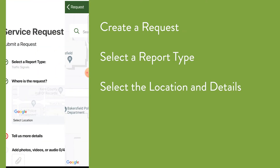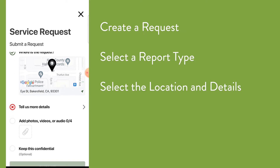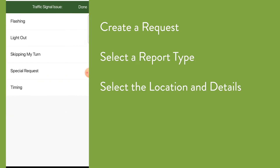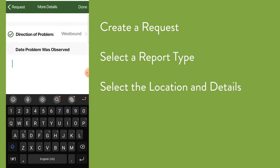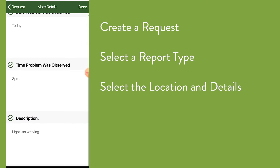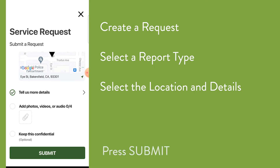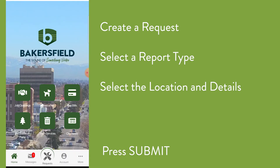Then press Done in the upper right. Next, give us a little detail about the issue. Some report types have subtypes that you'll need to select at the top. Then let us know more about the issue so the right team can be deployed. Look for the green check marks when you're completed with each section. Photos and videos are helpful, but not necessary to file your report. Finally, hit that Submit button and it'll be sent to the city's response teams.